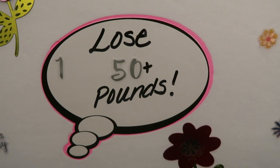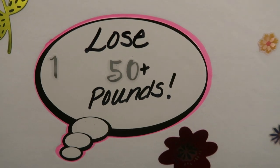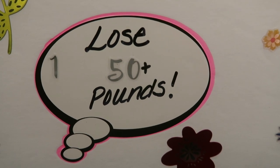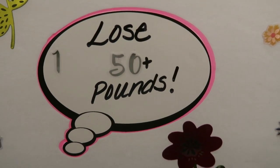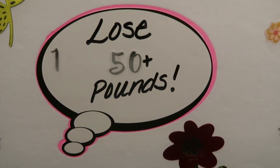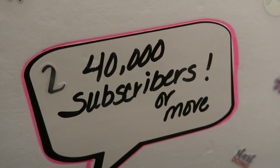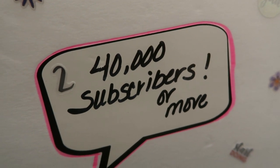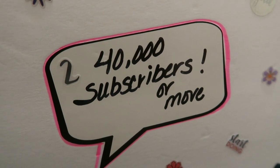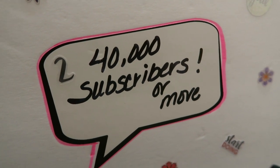I went ahead and numbered my goals. Goal number one is to lose 50 pounds — that was my goal last year but I'd like to achieve it fully in 2021, which will put me close to where I want to be. Goal number two is a YouTube goal: I'd like to grow my subscriber count to 40,000 or more. This has been such a great opportunity and I really want to reach for the stars.